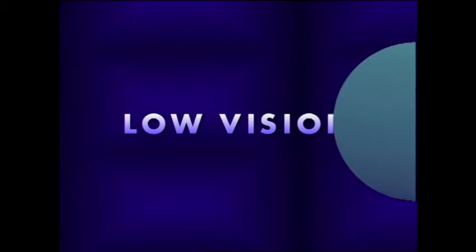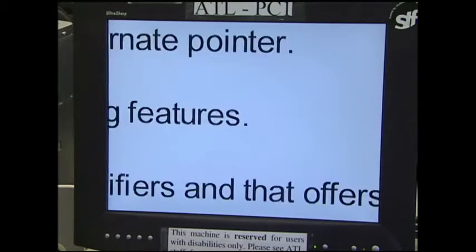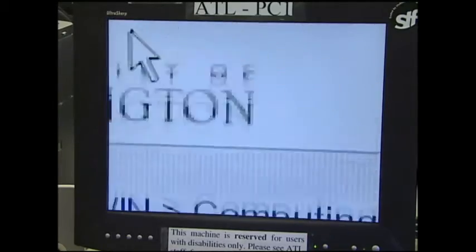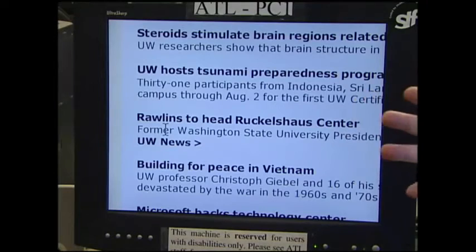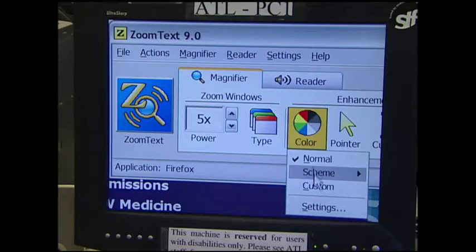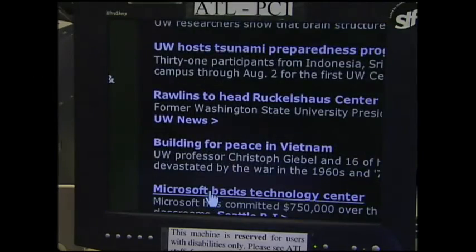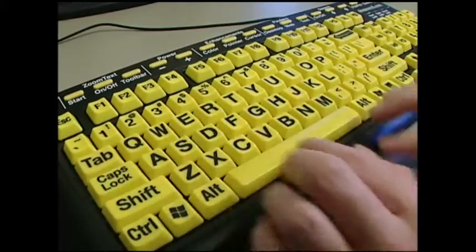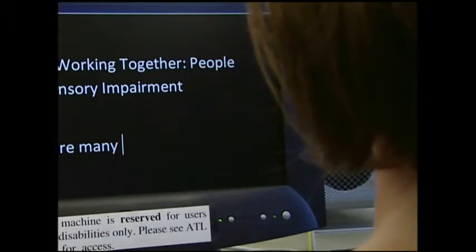Low vision. Text on a screen is enlarged in increments. Nate, student: I use a screen enlarger which allows me to see everything on the computer screen that a normal person would see with regular type on the computer. For someone who is sensitive to light, software can reverse the screen from dark on light to light on dark. Large print key top labels may also be useful for people with visual impairments, especially if they're just learning to type.